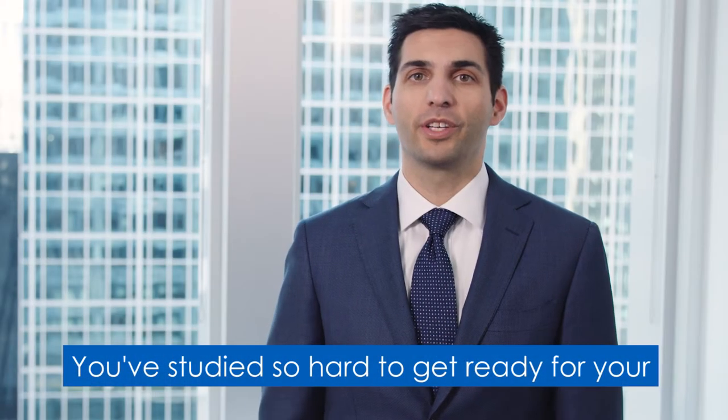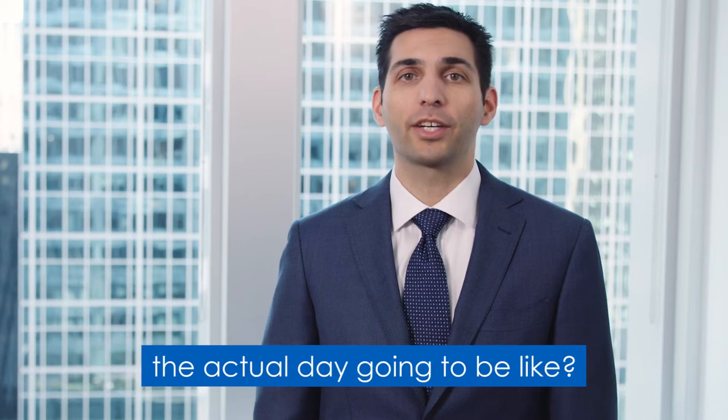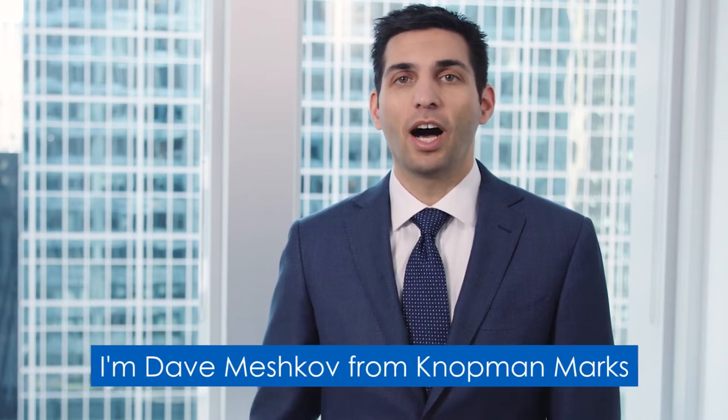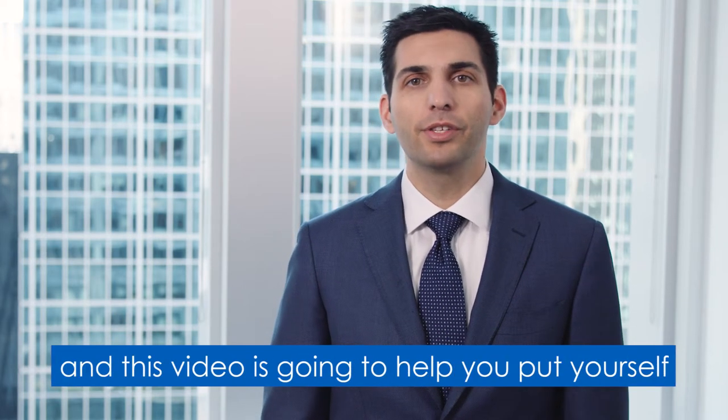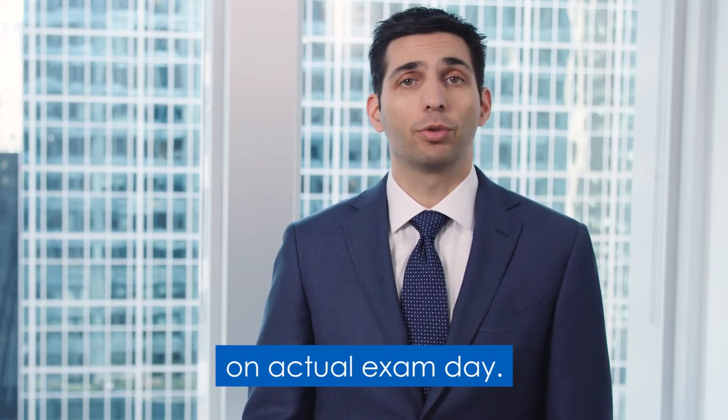You've studied so hard to get ready for your series exam and you're thinking about what the actual day is going to be like. I'm Dave Meshkov from Notman Marks, and this video is going to help you put yourself in the best position to pass your exam on actual exam day.